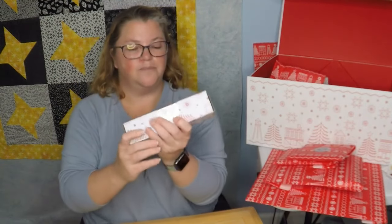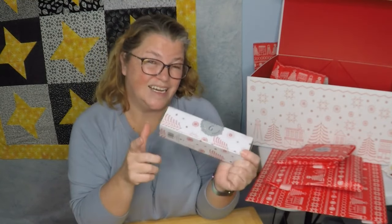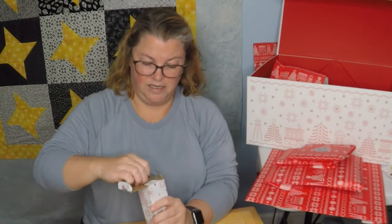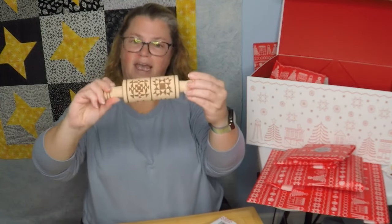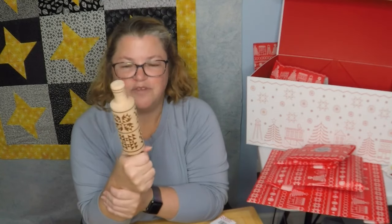Day six! This should be the second-to-best one because six is my favorite number. The best one should be the last one — I think that's true in any advent calendar. It's something wooden. I feel like this is totally usable, but more decorative. It would definitely put little imprints in your cookies.